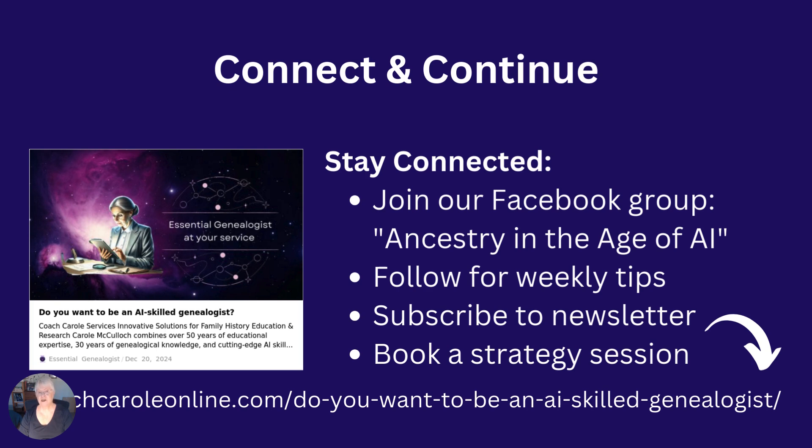I'll put the link directly to the course below the video. Do connect and continue to stay connected via the Facebook group for interaction with others who've completed the 10 steps and have ventured further into the courses at the Essential Genealogy 2.0 Academy. When you're in your Facebook group, Ancestry in the Age of AI, you'll find weekly tips, links to newsletters, and notifications of upcoming events. Keep up to date by subscribing to my website — I'll add the link below the video. You might also want to book a strategy session with me, and on that page you'll find a link to doing that.